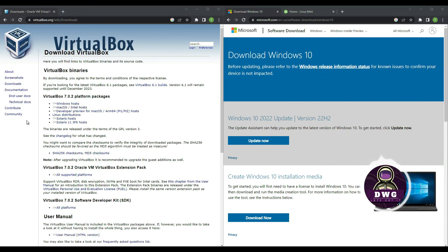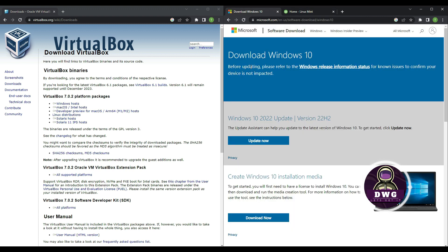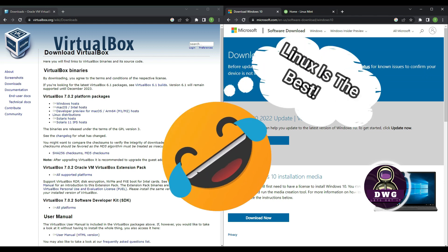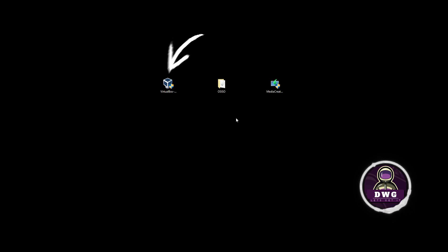To create our sandbox, we'll need two applications: VirtualBox, and the Windows 10 installation media tool, which will create an ISO image for our virtual computer. If you don't want to use Windows, you can use Linux — Linux Mint being one of my favorite distributions. In this video, though, I'll be using Windows on VirtualBox. Click on Windows Host to download VirtualBox to your downloads folder, and click Download for the Windows media creation tool.